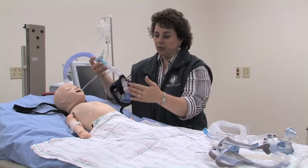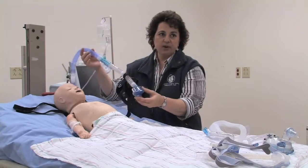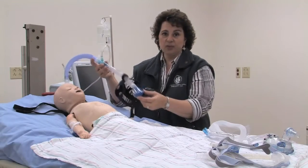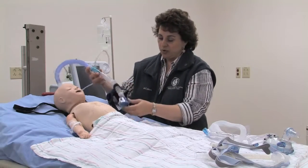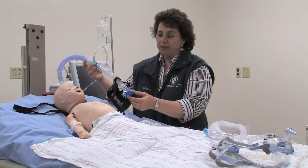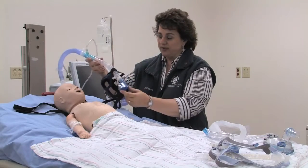Oxygen is somewhat diluted by the large amount of flow from the air compressor of the BiPAP or CPAP device, and it's difficult to get high concentrations of oxygen with this type of device versus a mechanical ventilator. Typically, above about 5 liters per minute, it's very difficult to get oxygen above 30% to 40% to your patient.